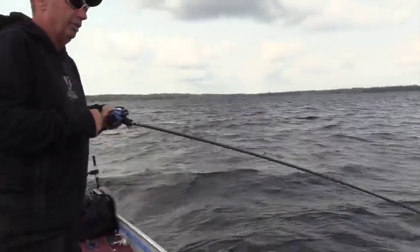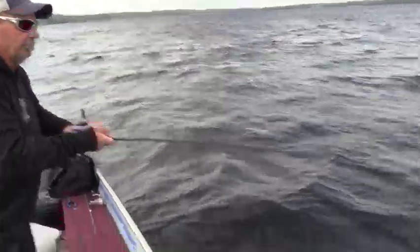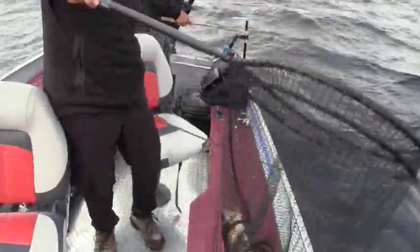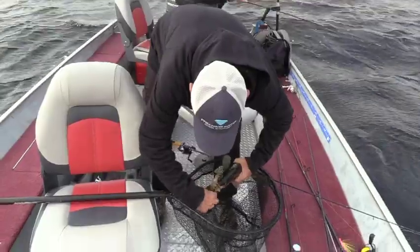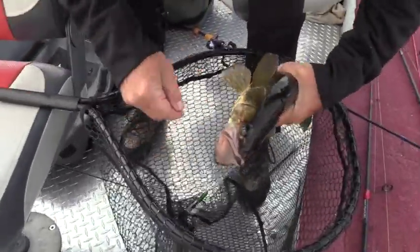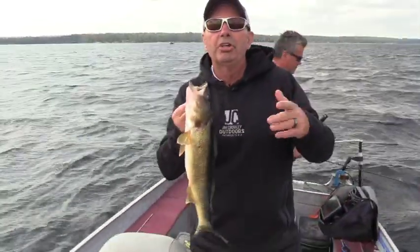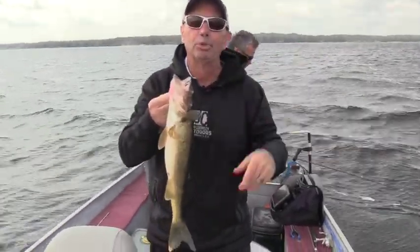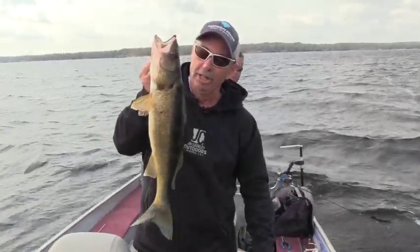A walleye hit that jigging rap so hard. It's just a great lure to bring to Canada with you. One thing you're always going to want to remember — have a net with you. As heavy as that bait is, it can be easy for those fish to throw it, so just make sure you have a net. You'll land a lot more fish that way, and it's also better on the fish. When you clamp those barbs down, it comes right out of the net. Another nice walleye.